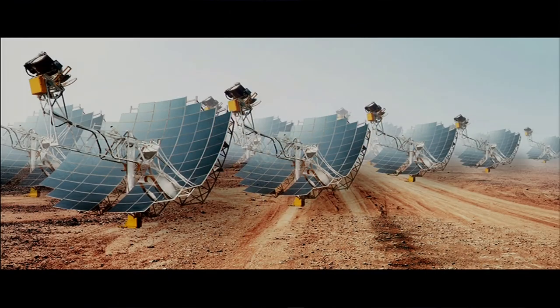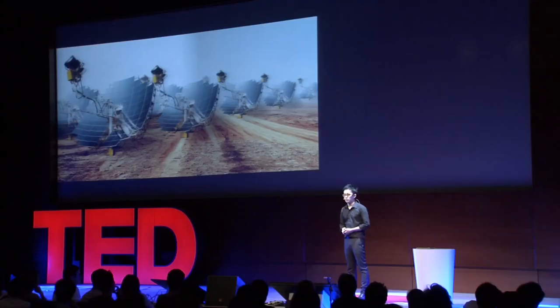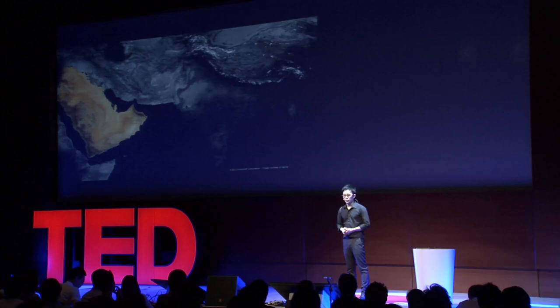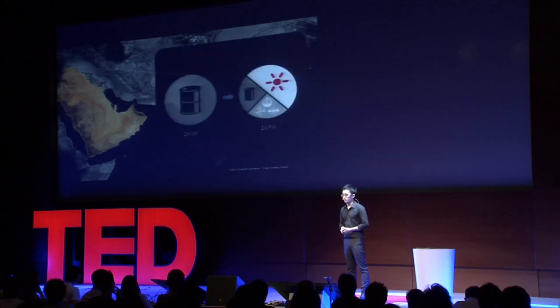Blanketing the desert with solar thermal dishes can provide the energy. However, a typical solar infrastructure is 100 times larger than a typical power plant. For example, if the Arab Peninsula is planning to replace half of their oil with solar technology, they will need an infrastructure three times as large as Jeddah — or six times as large as some cities — to become a powerscape.